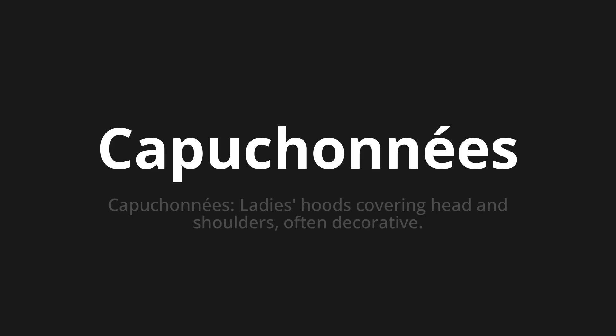Let's say it all together: capuchonet, capuchonet, capuchonet. One more time: capuchonet. Thank you for joining us on this adventure in pronunciation.